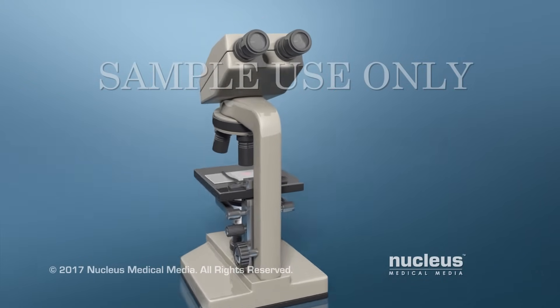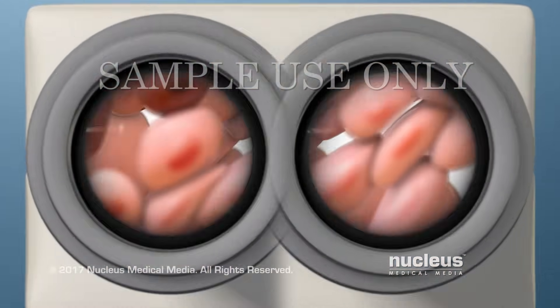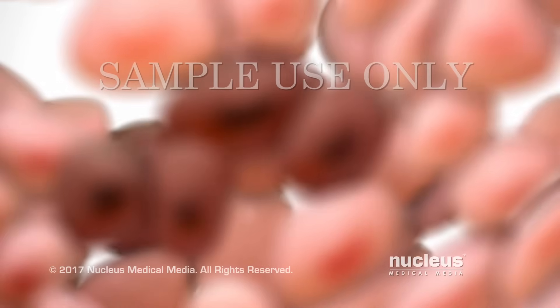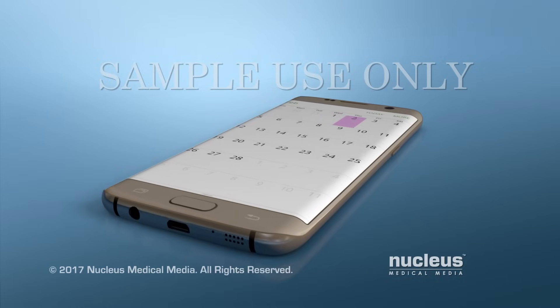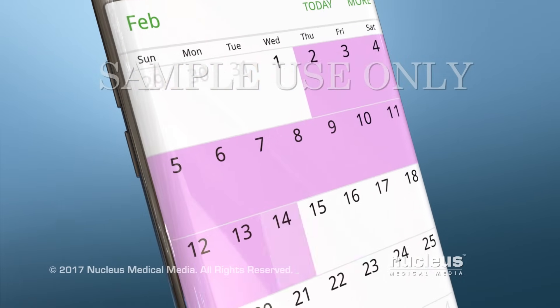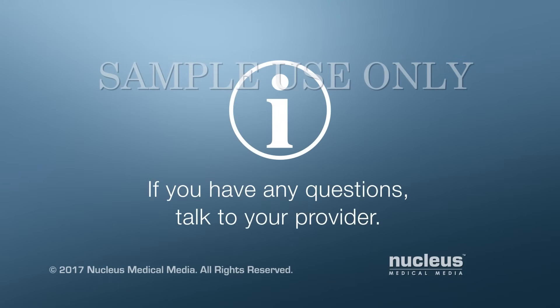Your cells will be examined under a microscope at a lab to see if any of them are abnormal. The lab may also test your cells to see if they show signs of HPV infection. It usually takes about one to three weeks to get your test results. If you have questions about these tests or your test results, talk to your provider.